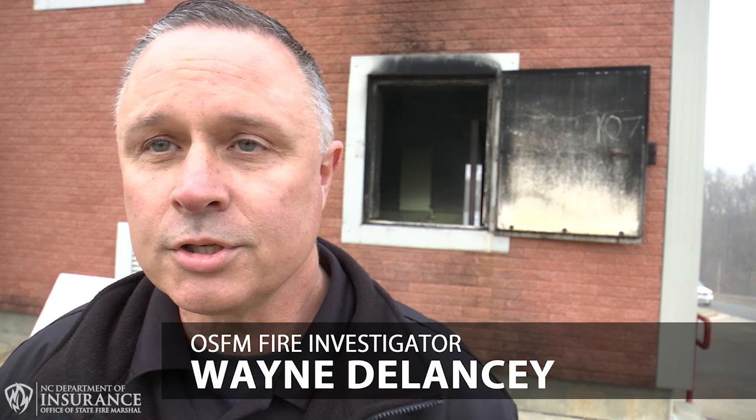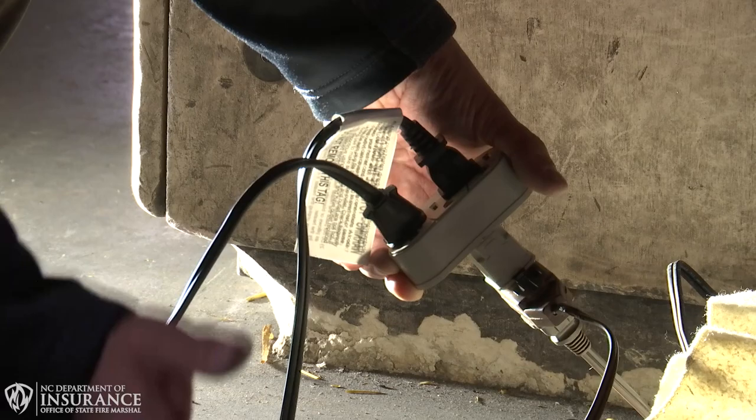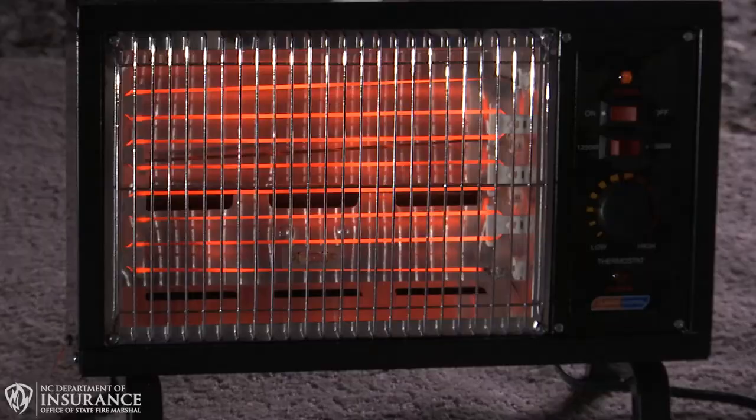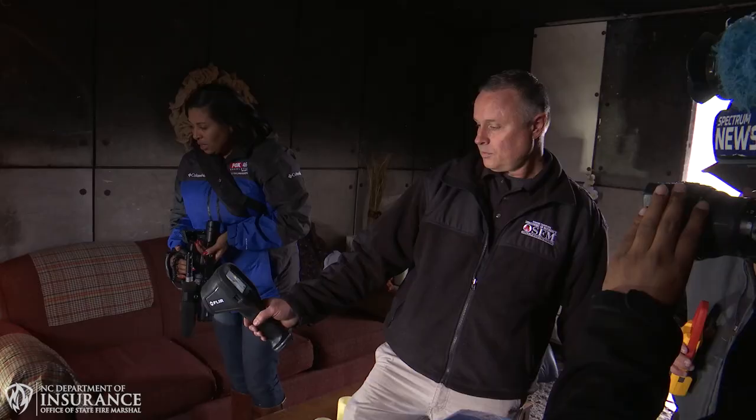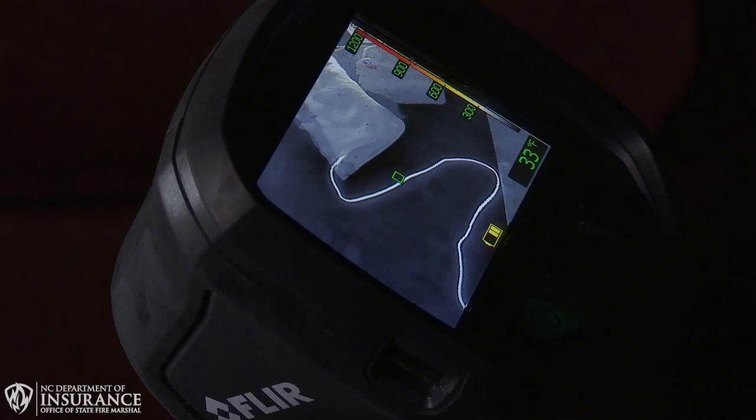We set up two scenarios. The first one was an overloaded electrical circuit using drop cords and different types of multi-plug adapters. On the end of those, we had heaters and different electrical appliances. It showed you what can happen when you overload a small drop cord.